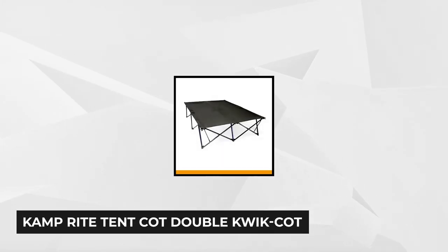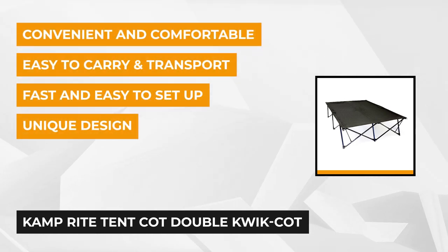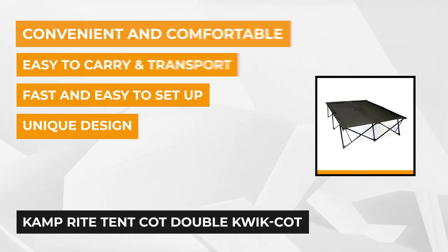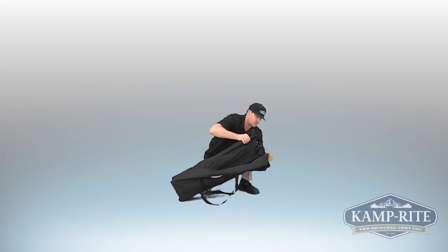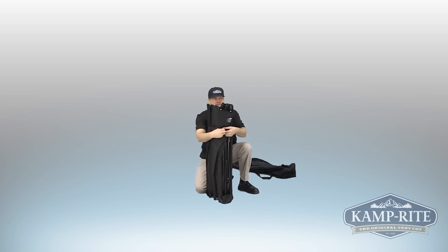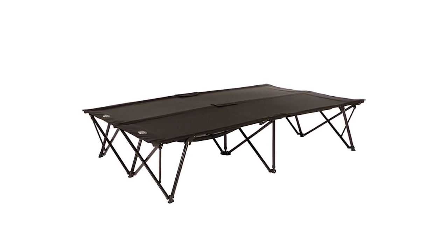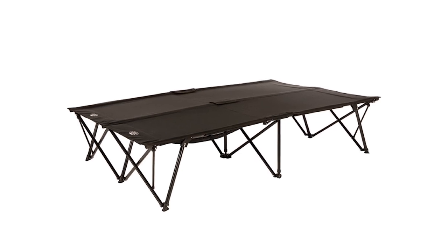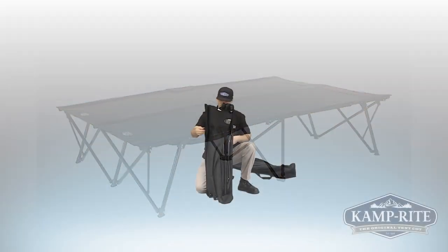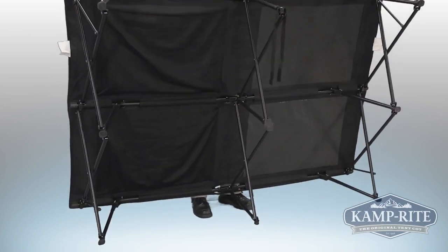Fourth on the list is the Camp Right Tent Cot Double Quick Cot. It can be quickly built within just two minutes — simply stretch it out after you release the lock. It provides comfort for indoor or outdoor activities and comes with its own 600D heavy-duty zippered carry bag. This 42 x 11 x 9 inch camp cot accommodates up to two sleeping people, giving a total sleeping area of 85 x 55 inches. It can support up to 550 pounds and weighs only 33 pounds. Steel caps are attached to protect your floor surface.